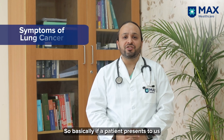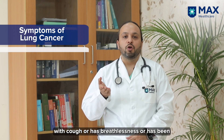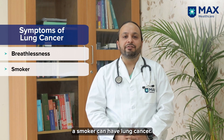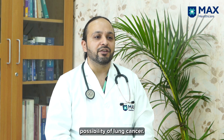Basically, if a patient presents with chest pain, or has blood-stained sputum with cough, breathlessness, or has been a smoker, they can have lung cancer. When these patients come to us with this kind of history, the first thing that strikes our mind is the possibility of lung cancer.